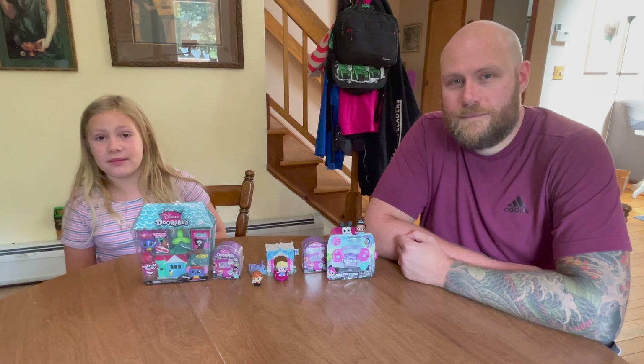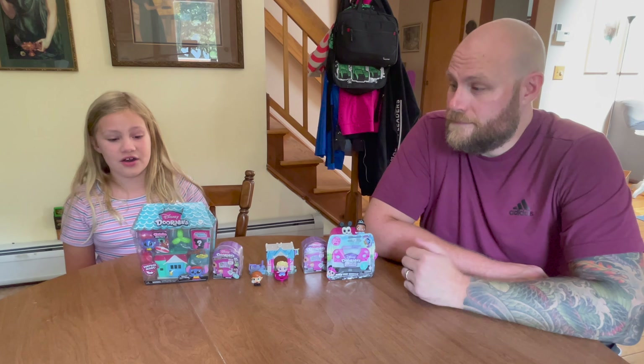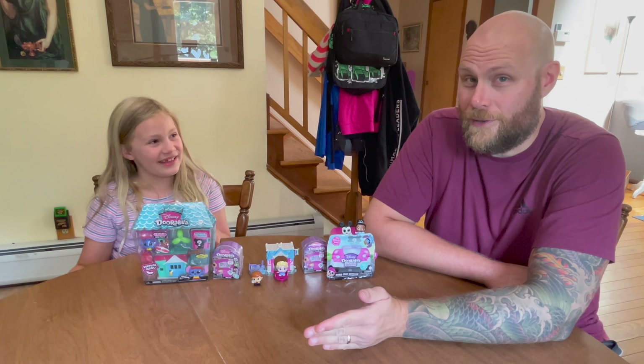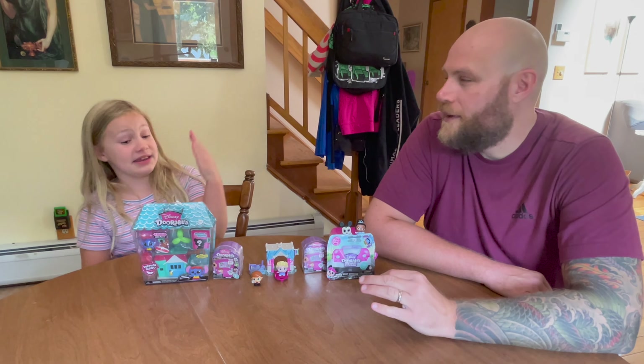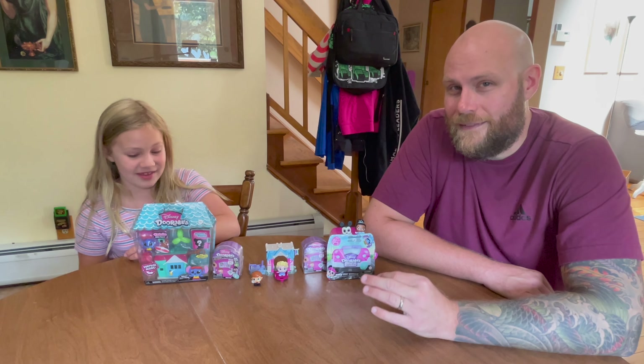Welcome back to Triple G. My name is Gwen. This is my dad Alex. We have a special unboxing day for you today. It is Adorables — they're adorable — but they're actually just called Doorables, Disney Doorables. You know they're going to be good when it's dad-pun approved.